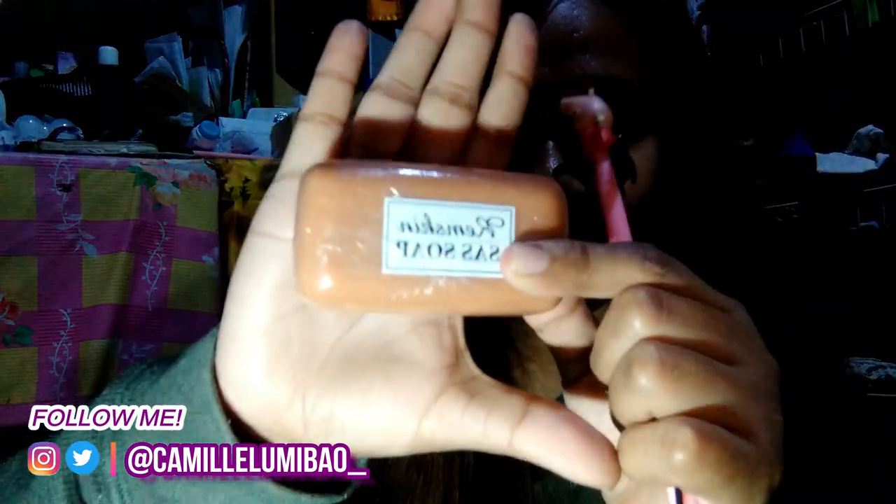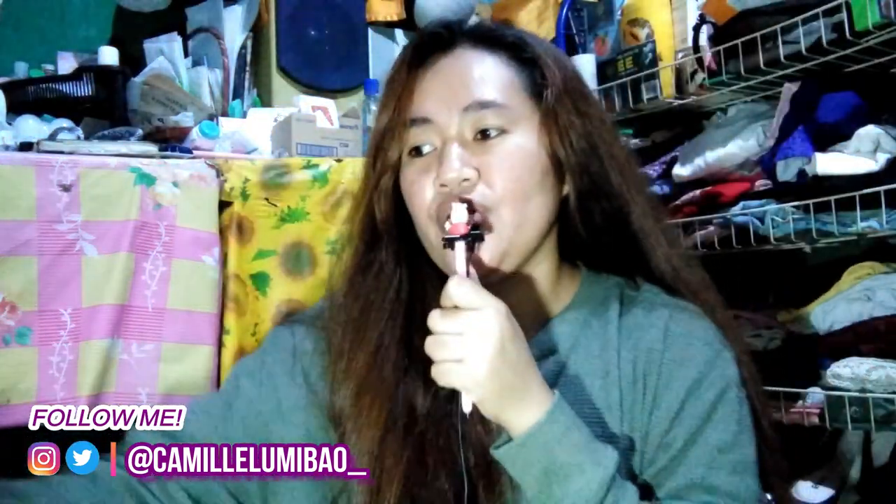First naman, for my morning and night routine. Una muna ay meron tayong soap. Ang soap ko po is itong REM Skin soap. Ginagamit ko sya every morning and night.